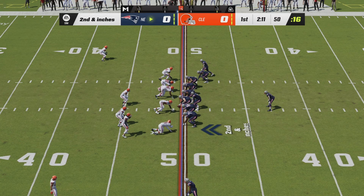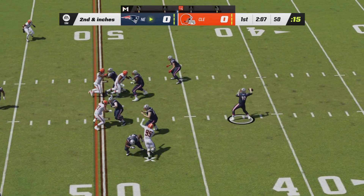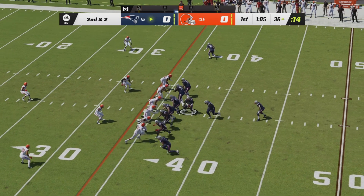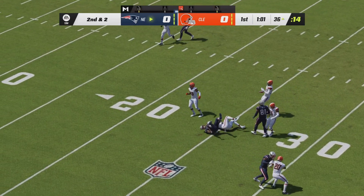Second down and inches for the Patriots from midfield. A handoff here will not go to Damian Harris — Jones will go play action, now gets a throw to Harris, he's got a first down. New England going back to the I-formation, which they've been in almost the entire game. Another handoff to the left side to Damian Harris, and this time he's got a first down as well.